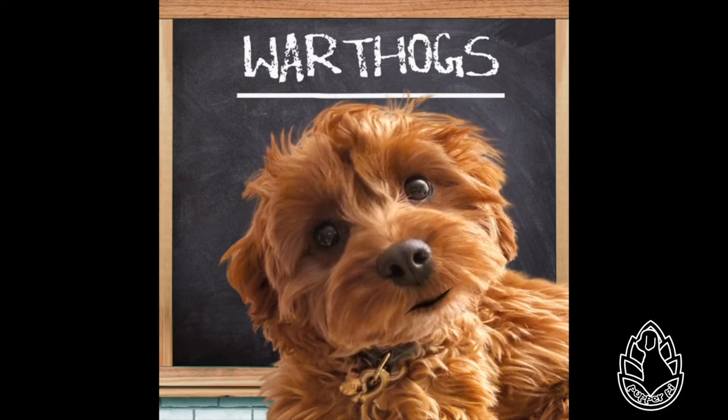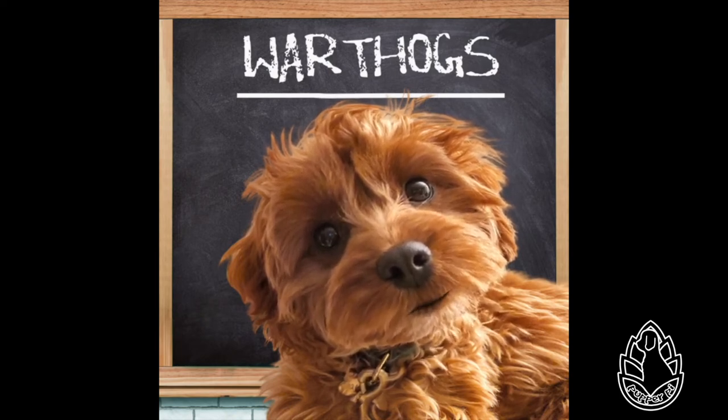Tails are long and end with a tuft of hair. Common warthogs do not have subcutaneous fat, and the coat is very sparse, making them susceptible to extreme environmental temperatures. Daddy says that I'm too skinny and don't have enough fat. Is that because I am part warthog too?